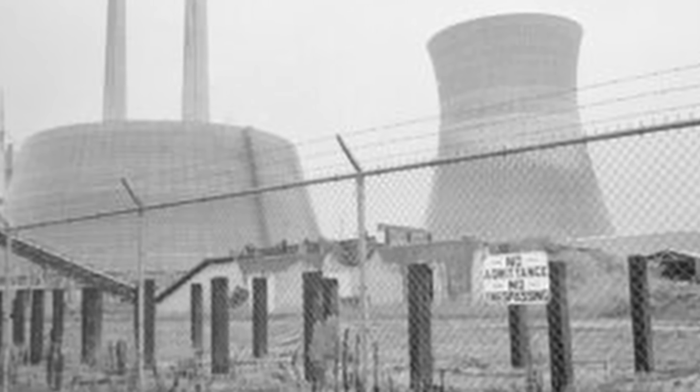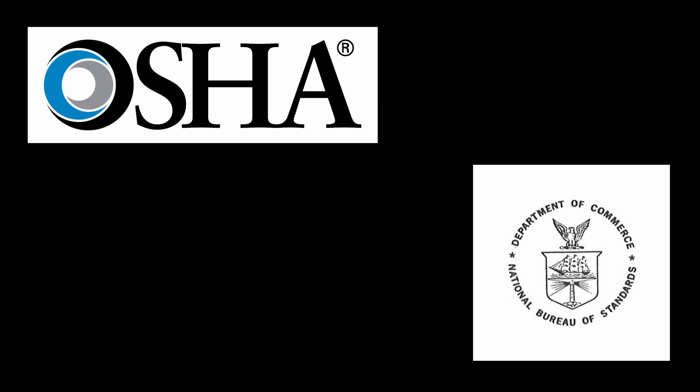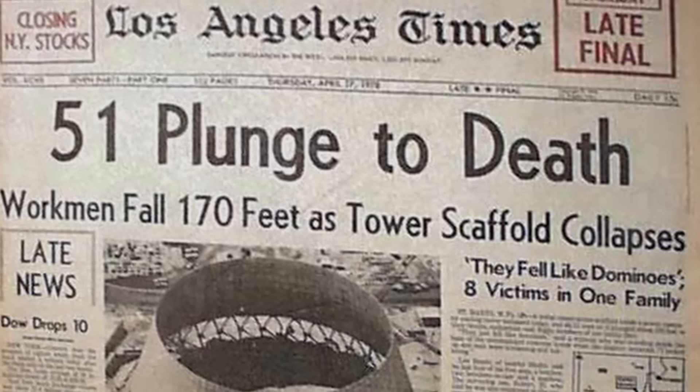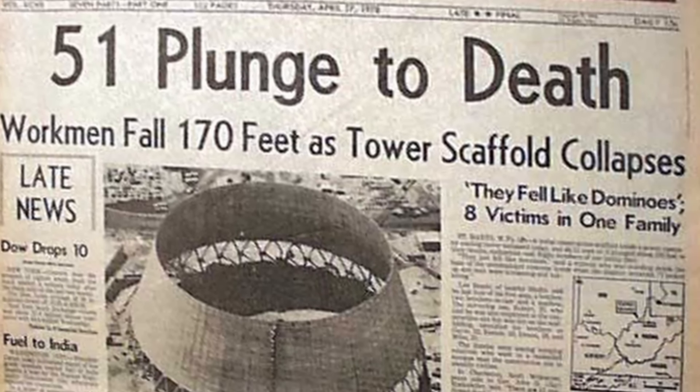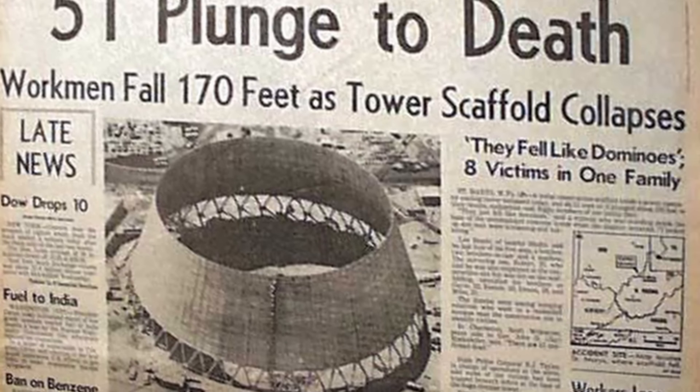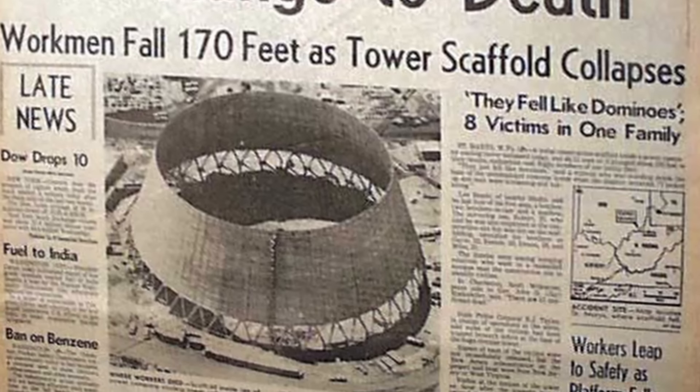Most residents knew at least one person who had died, and in some cases many more. Local woman Angie Steele lost almost every male member of her family in the disaster – 11 in total. The Occupational Safety and Health Administration, or OSHA, sent an investigation team who arrived on the day of the accident, and another team from the National Bureau of Standards joined them two days later. The accident garnered nationwide attention and sympathy, and President Jimmy Carter visited the site to offer his condolences a few days after the disaster.